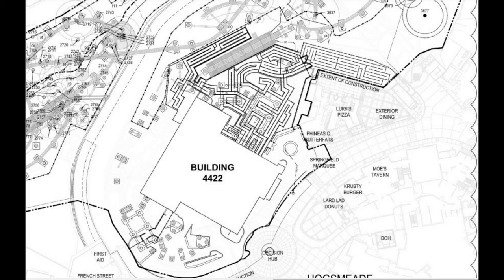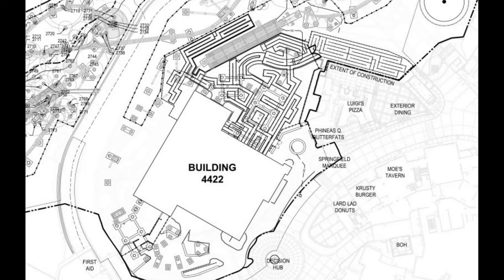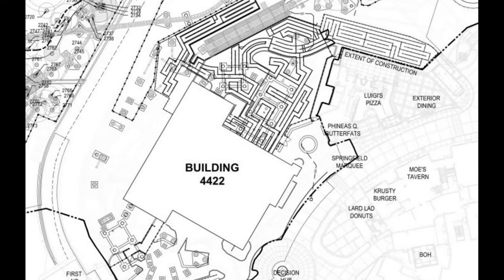Let's take a deep dive into these brand new permits showing the queue layout for Fast and Furious. Building 4422 is the Fast and Furious Hollywood Drift station building. Some other permits show the track, but we're really going to focus on the queue area here since we know the layout already. The station building is huge but also compact — it takes up two theaters but it's still not a massive footprint. Look at that queue space — it's very large and compact, but with so many switchbacks it can actually hold quite a bit of people.